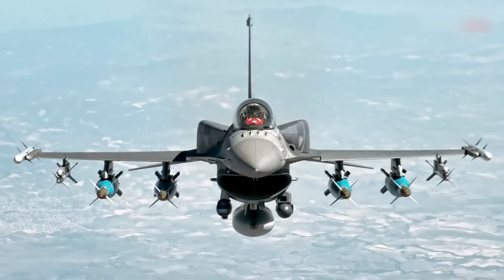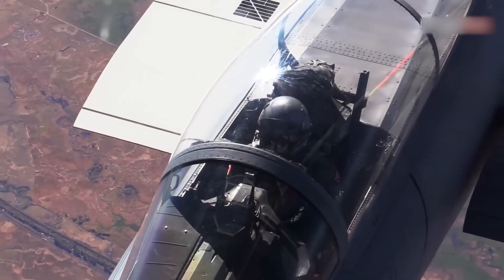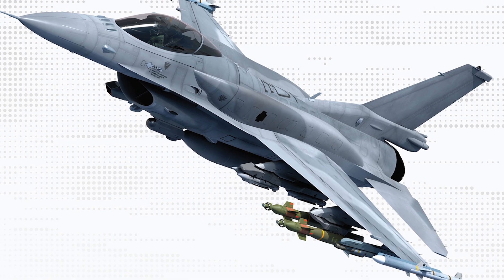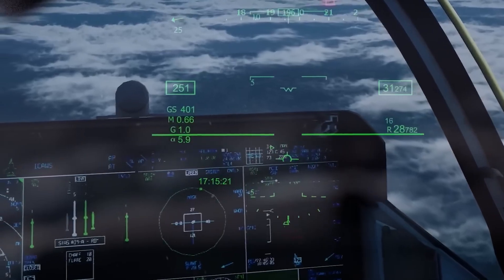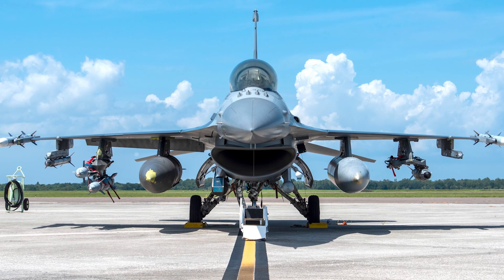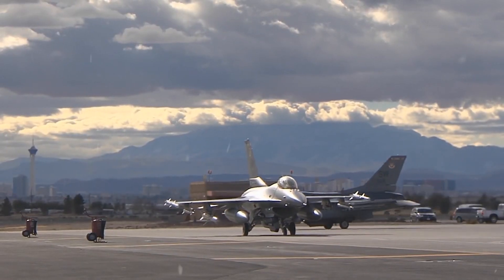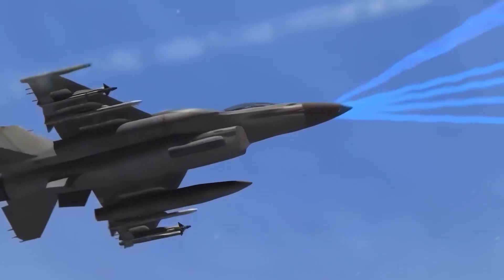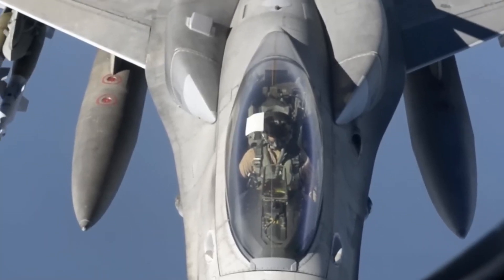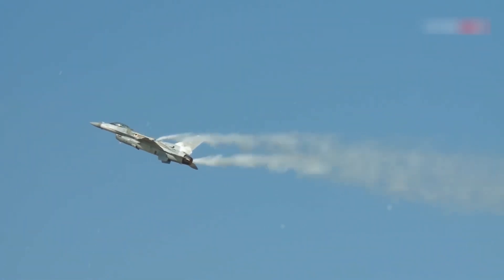Throughout its service life, the F-16 has undergone a comprehensive series of upgrades refined over the years across single and two-seat variants in increasing block numbers. These modifications include software, hardware, systems, weapons compatibility, and structural changes. Additionally, F-16 close air support, reconnaissance, and test variants further maintain its status as a valued US military asset. The Fighting Falcon has a strong development and evolution history in which different variants have been developed for specific air forces across the world.